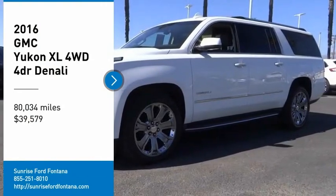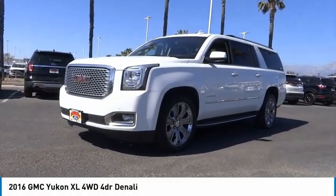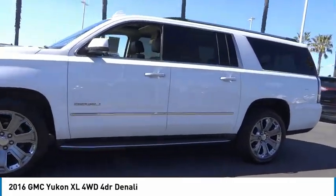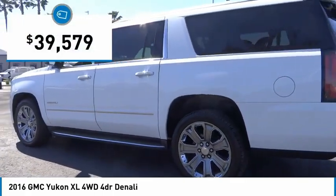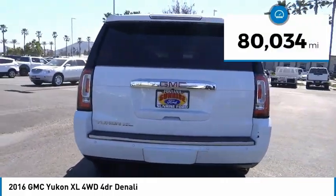We are pleased to show you the 2016 Yukon XL. GMC Yukon XL is a great choice for families who need a full-size SUV with maximum seating. The looks don't hurt either, and it is priced below $40,000. This vehicle has less than 85,000 miles.